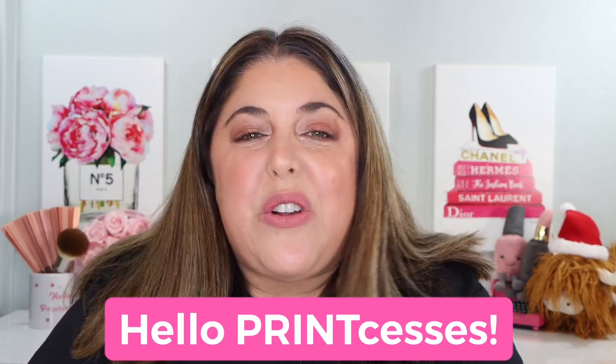Hello, print-cesses, and welcome back to Not Fit for Print Beauty with me, Rebecca. I'm sitting on my hands here because I just kind of want to get all animated because today we have something I love to do every year.